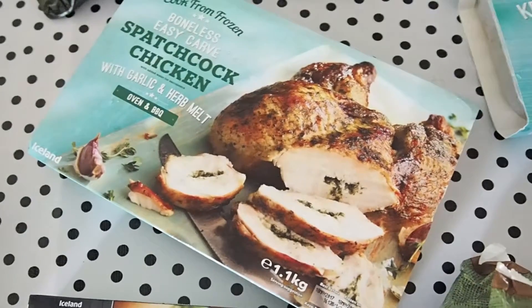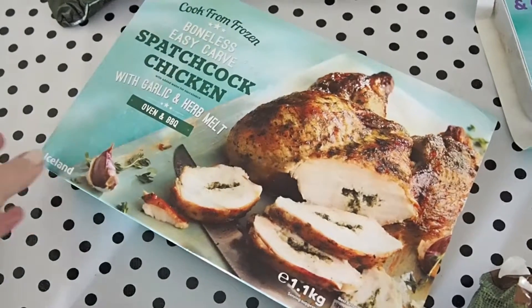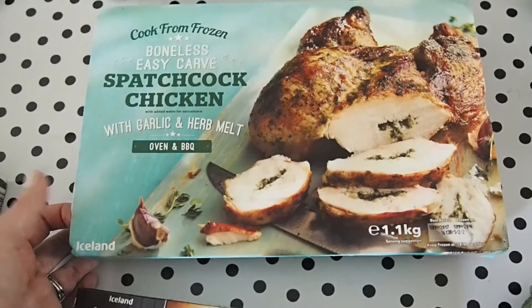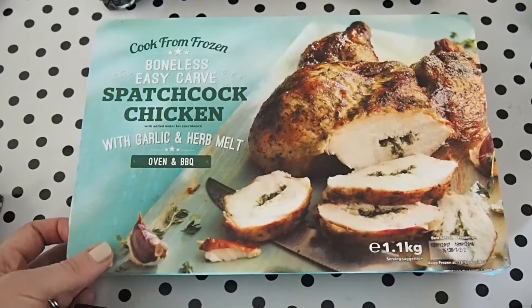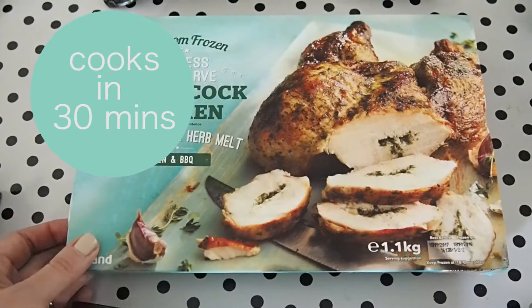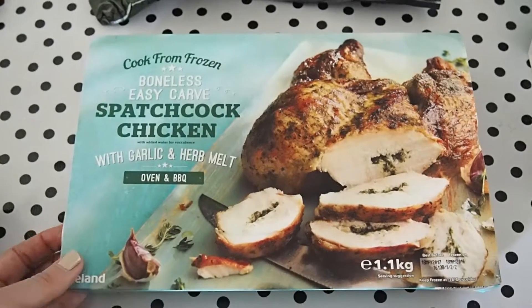I was really intrigued by this Cook from Frozen boneless, easy-carved spatchcocked chicken. We love roast chicken in this house, but sometimes it's just nice to take a slightly easier option and go for one which cooks quicker and is easy to carve at the end, because that is my least favourite part of serving a roast chicken.